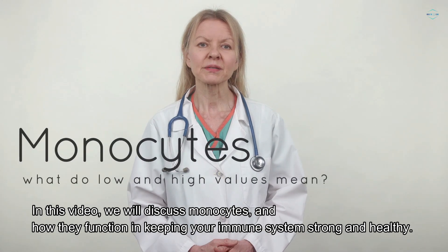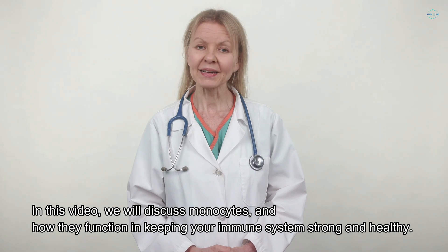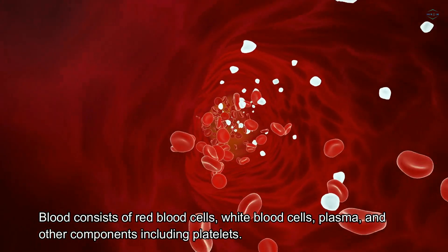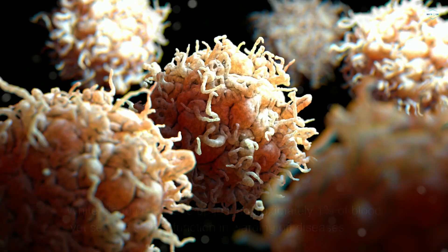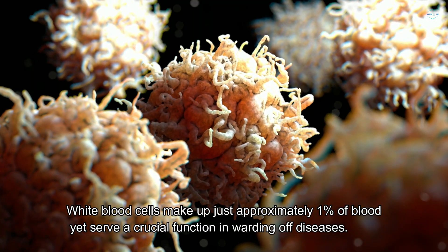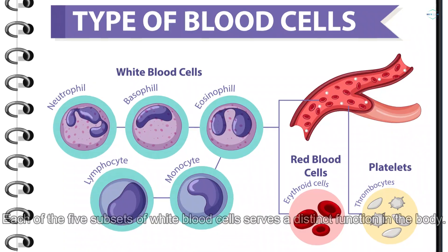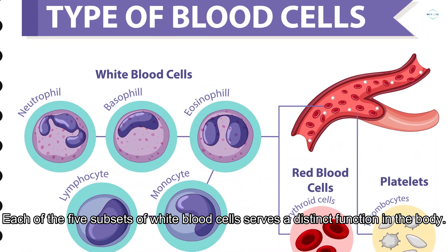In this video, we'll discuss monocytes and how they function in keeping your immune system strong and healthy. Blood consists of red blood cells, white blood cells, plasma, and other components including platelets. White blood cells make up just approximately 1% of blood yet serve a crucial function in warding off diseases. Each of the five subsets of white blood cells serves a distinct function in the body.